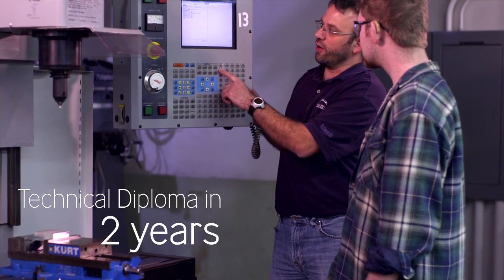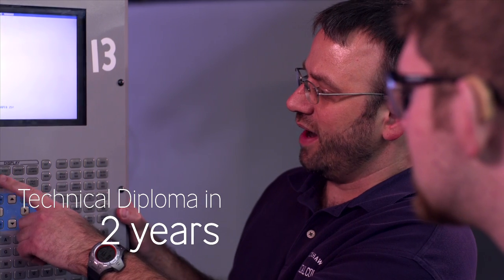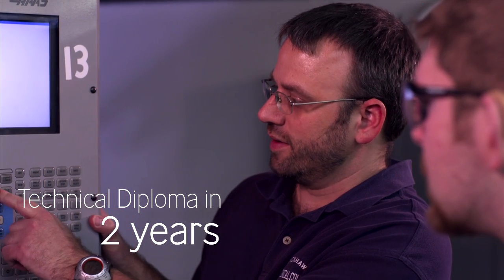After two years at Blackhawk Tech you will be ready to start a career in one of the manufacturing industry's fastest-growing fields. It's always going to be around — they're always going to need parts to be made and you can go anywhere in the country. It's a skill that will follow you forever.